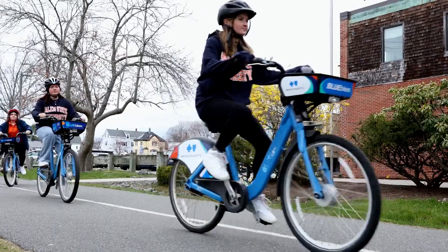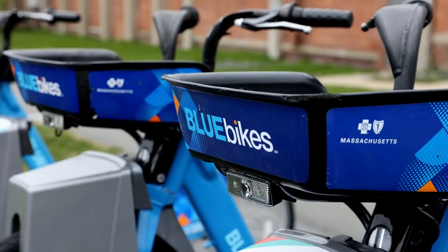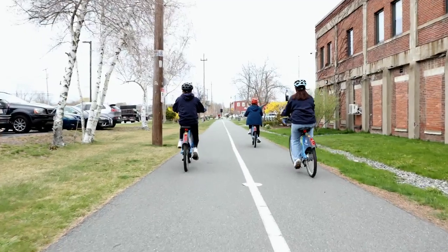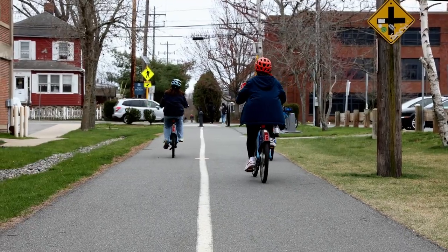Need to get around campus or explore Salem sustainably? Check out one of our two blue bike hubs with 16 more around the city. Grab a helmet and ride the rail trail to downtown Salem or coastal Marblehead.